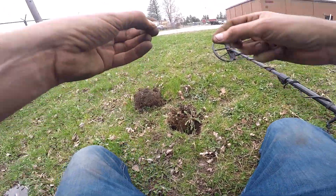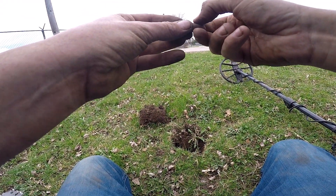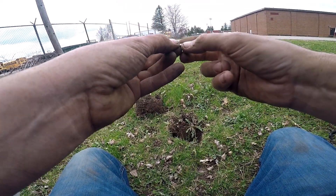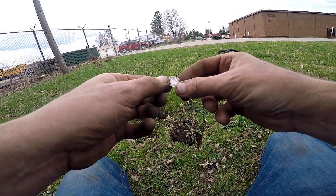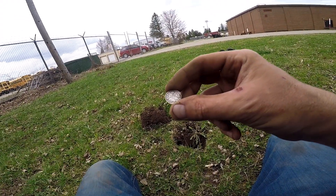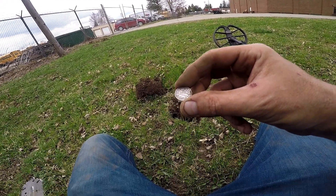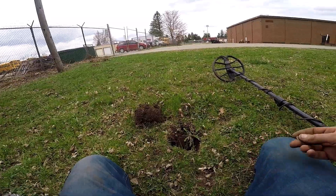I just pulled something really awesome. I just found a Canadian 10 cents Canada 1915 - check that bad boy out! All right, keep going.